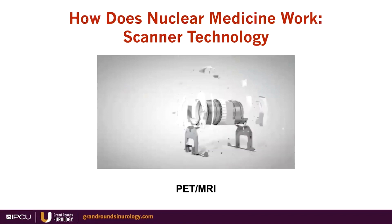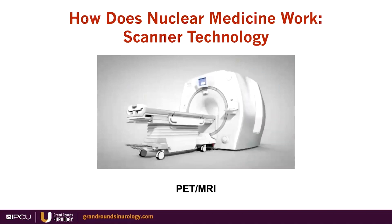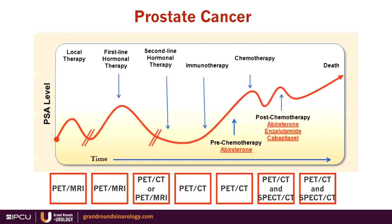PET-MRI is a great tool, especially at the early stages of prostate cancer. Looking at the various stages of prostate cancer — from biopsy guidance to local therapy to staging pre-surgery — PET-MRI, if you have access to it, is the way to go. At earlier stages of recurrence, particularly pelvic recurrences, PET-MRI can play a role. Later on, PET-CT replaces PET-MRI at the late stages of disease where we think of radioligand therapy. SPECT-CT plays a role as well.